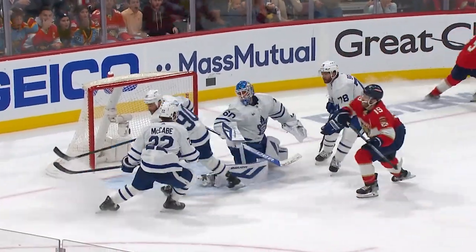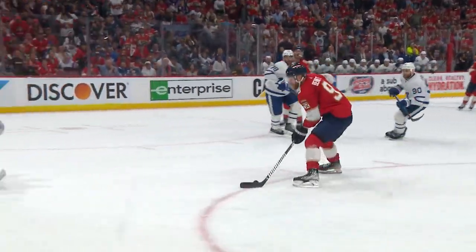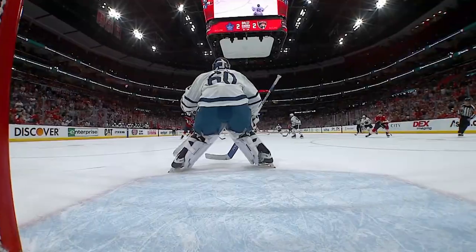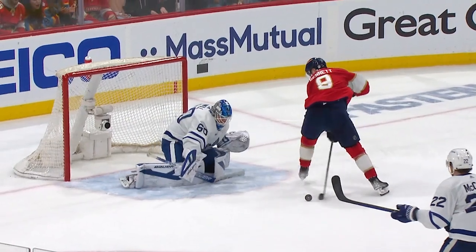Kachuk to Bennett, between his legs, and Wall made the save! Holy jump, and he got his right pad on that — terrific save! And this is the best of the best right here by Bennett, going back against the grain, and what a save by Wall.